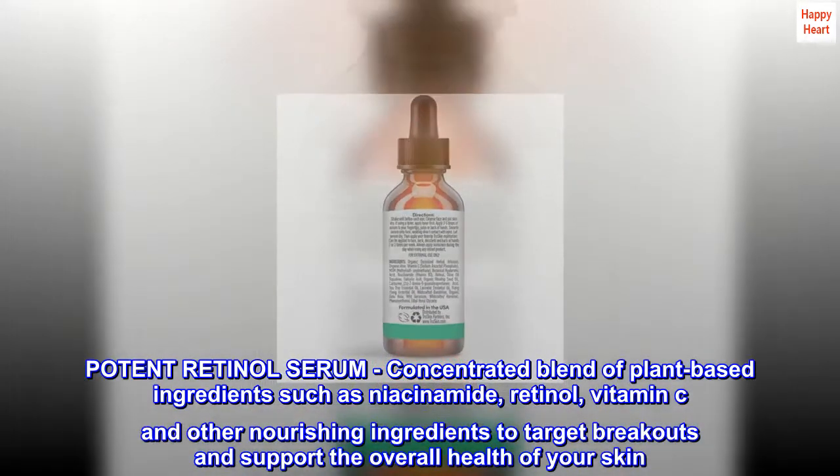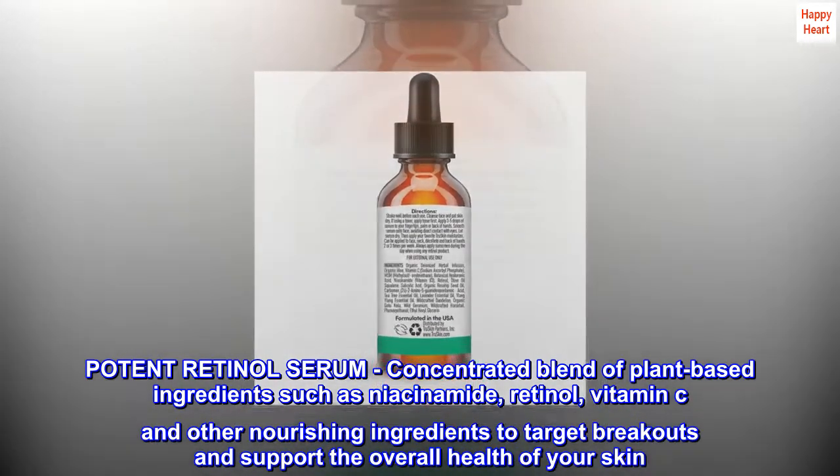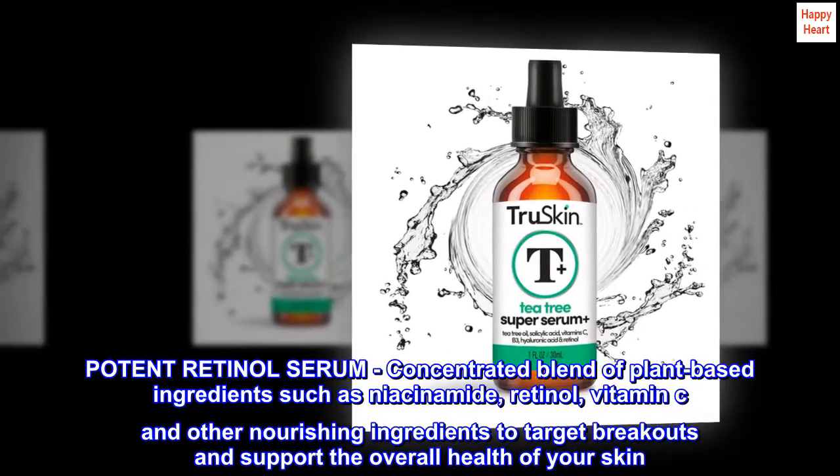Potent retinol serum — a concentrated blend of plant-based ingredients such as niacinamide, retinol, vitamin C, and other nourishing ingredients to target breakouts and support the overall health of your skin.